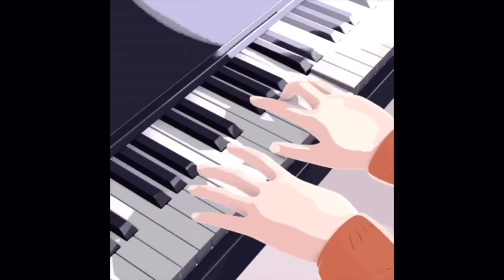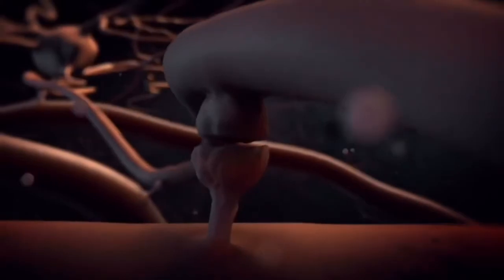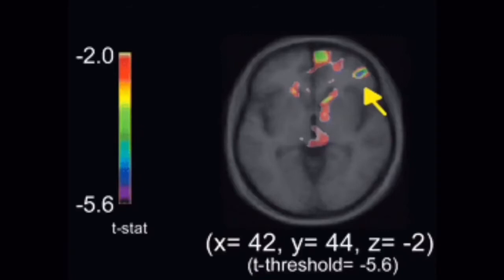As a musician plays an instrument, motor systems in the brain control movements needed to produce sound. This sound is produced by auditory circuitry, which can adjust signaling by the motor control centers. Sensory information from the fingers and hands is also sent to the brain. If the musician is reading sheet music, visual information is sent to the brain for interpreting commands from the motor centers.